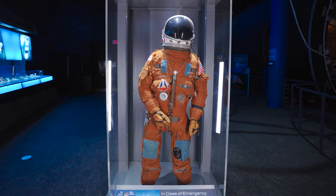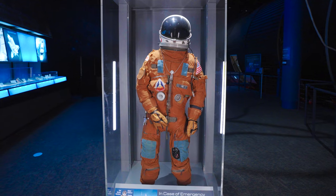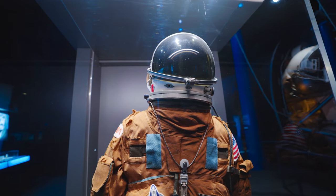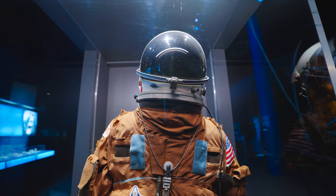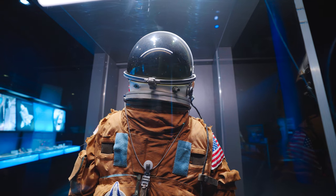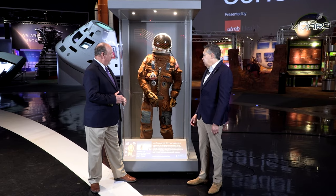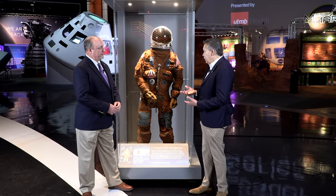NASA had ordered a lot of ejection suits from the Air Force, but they weren't ready on time. So when it was time for that first launch, NASA had to borrow some suits from the Air Force. The Air Force had these at the time because they were using them to fly the SR-71 and the U-2 spy plane. So what we're looking at here is John Young's suit — an Air Force suit — because those planes fly up to the very edge of space. The planes fly to the edge of the atmosphere where you have a lot less pressure, so you have to have a pressurized suit.